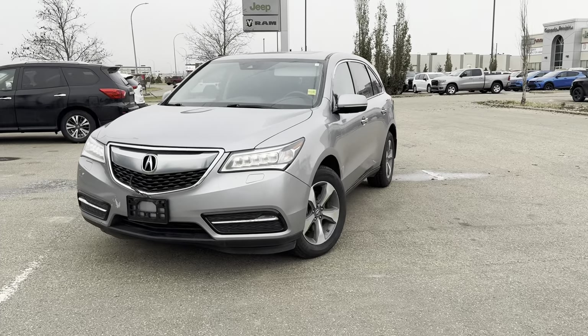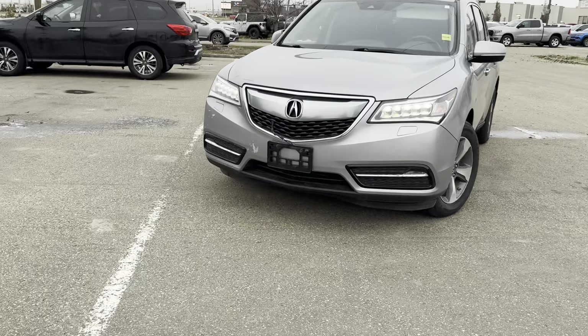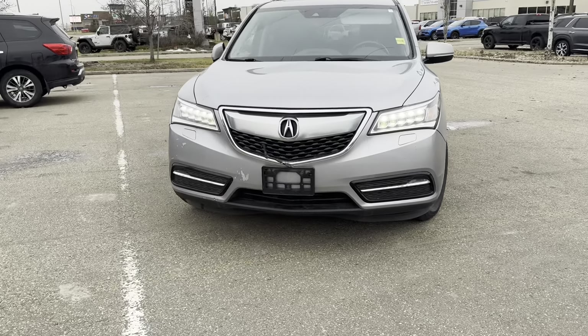Hey Saeed, it's Kelsey from Grand Prix Hyundai with your personalized walk-around video on our 2016 Acura MDX base. If I mispronounce your name, I do apologize.